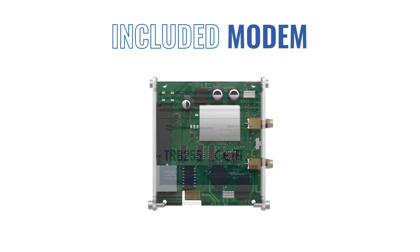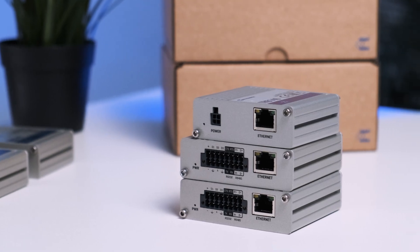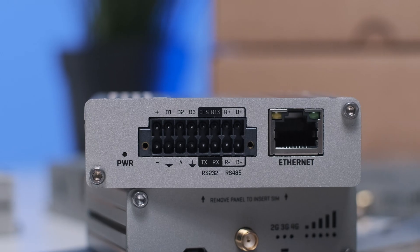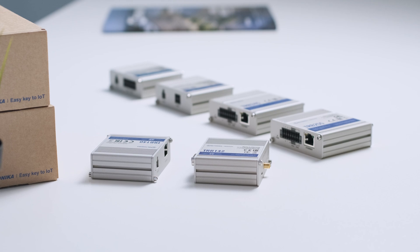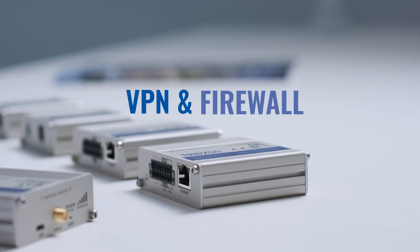Going higher, we have LTE gateways. These devices already include a modem. Since gateways connect one specific device to the internet, they usually have interfaces like Ethernet, RS-232, RS-485, or inputs and outputs. It can also be a simple or a smart piece of equipment, because gateways come with software that allows the management of connected devices. They are usually equipped with extensive security functionalities, such as VPNs and firewalls.